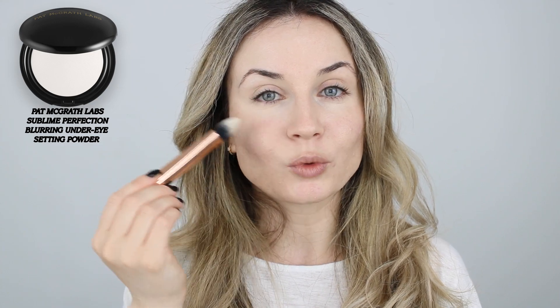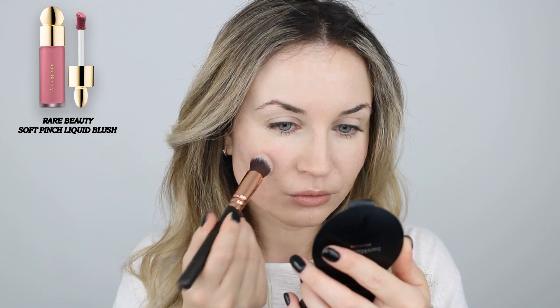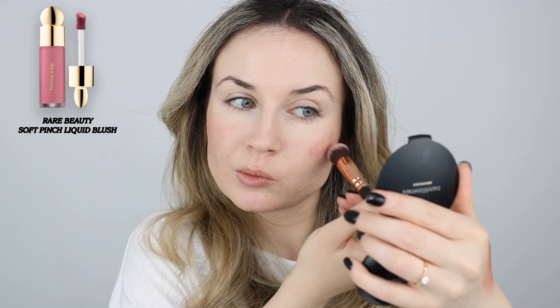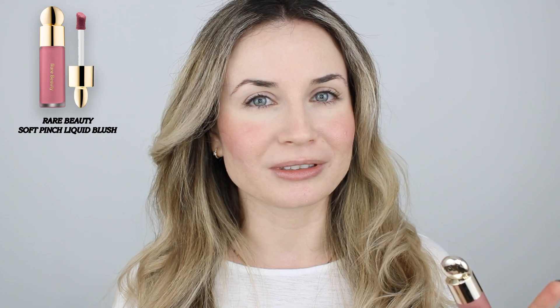Look at the difference — how smooth this under eye looks. This powder is like magic. Moving on to my blush, I'm going to use this by Real Beauty. I don't really know how to pronounce the shade, but I will list everything in the description box below. I like to be a little bit heavy-handed with this blush because after I apply my powder I will lose some of the pigment, but the finish will be very pretty and soft. It might look a little bit crazy right now, but it will look good at the end. I like to go over with my foundation brush to blend out the edges.